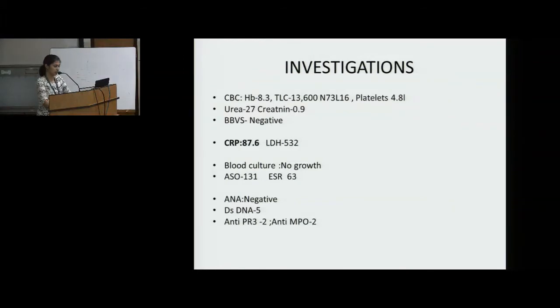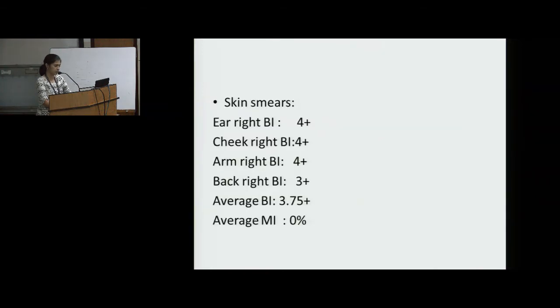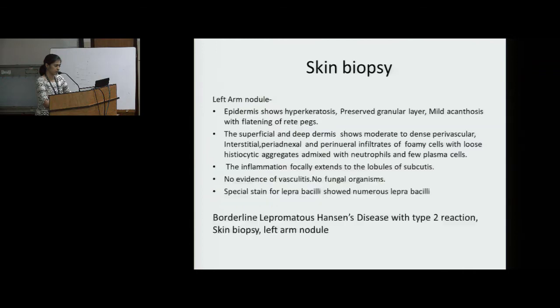Investigations: Routine blood investigation was within normal limits. BBVs were negative. CRP was 87.6. Blood culture showed no growth. ESO was 131, ESR 63. Autoimmune workup was negative. Skin smear showed bacillary index of 4+ and average bacillary index of 3.75+. Skin biopsy was also done, with the final biopsy report showing borderline lepromatous Hansen's disease with type 2 reaction.